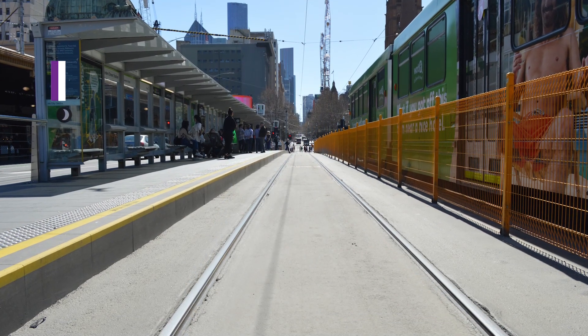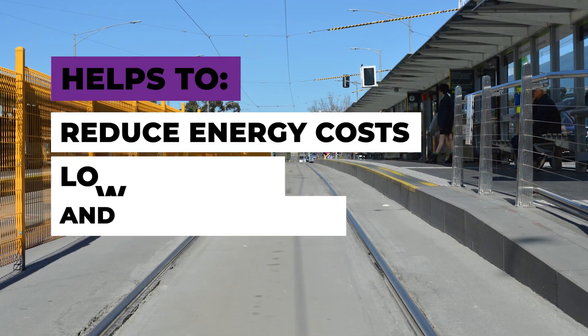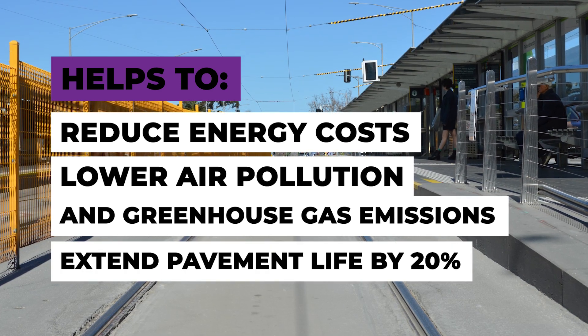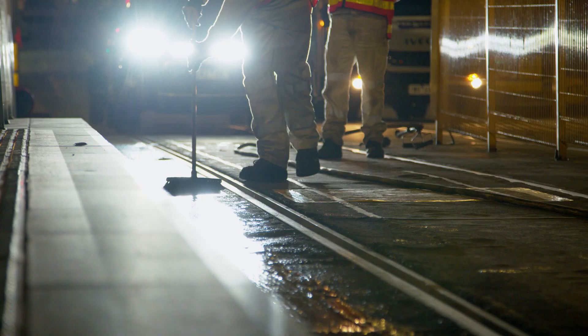The impact of Cool Roads on the environment also helps to reduce energy costs, lower air pollution and greenhouse gas emissions, and extend pavement life by 20% by reducing full depth temperatures.